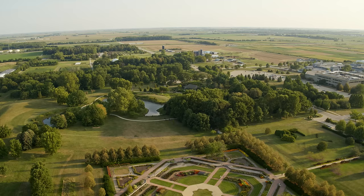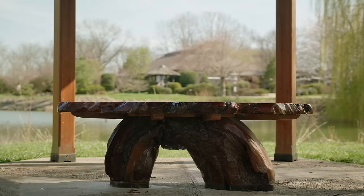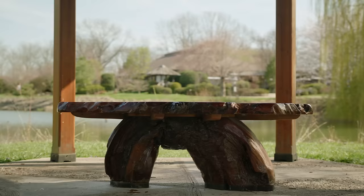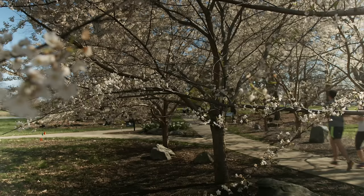Across the street from Vet Med, we see the Japan House and Arboretum. The Japan House aims to make the beauty of traditional Japanese arts and culture accessible to everyone through its tea ceremonies, gardens, and special events. Next to the Japan House is the Arboretum, a beautiful outdoor space that offers students a place to connect with nature and recharge.